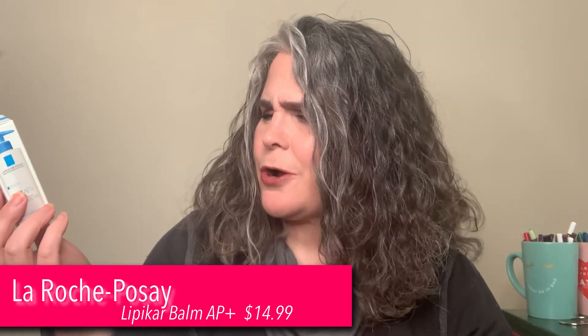Another La Roche-Posay — this is the Lipikar Balm. I always say that wrong. It's the Intensive Repair Moisturizing Cream. So another La Roche-Posay.